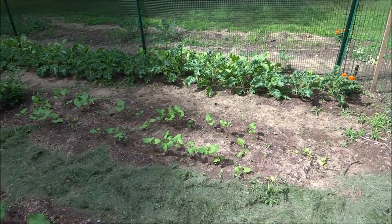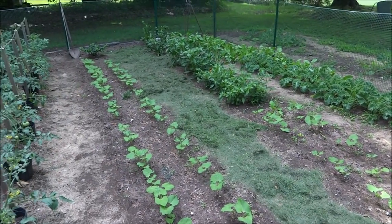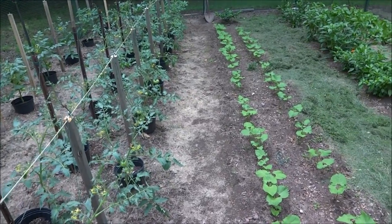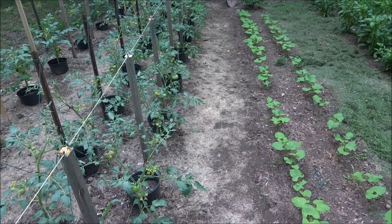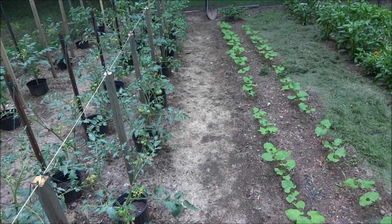The kale came in fantastic as well. Thanks for watching and thanks for the comments of support in my last video — I really appreciate it. We all know how disheartening it is when you start losing bits and pieces of your garden to critters, viruses, and aphids. Take care, guys.